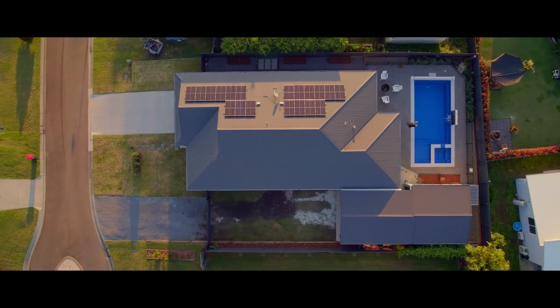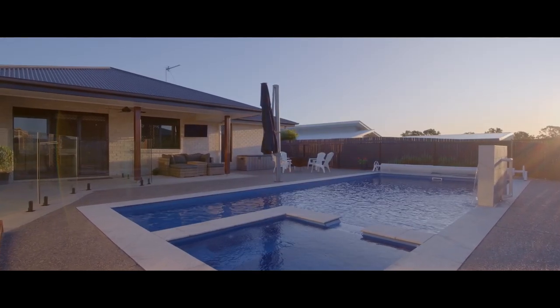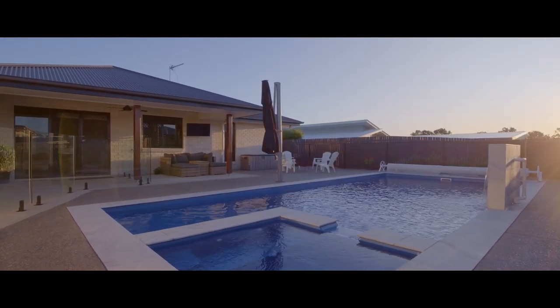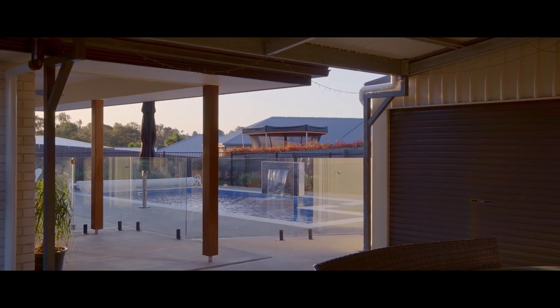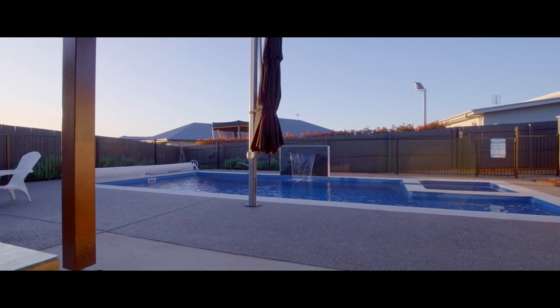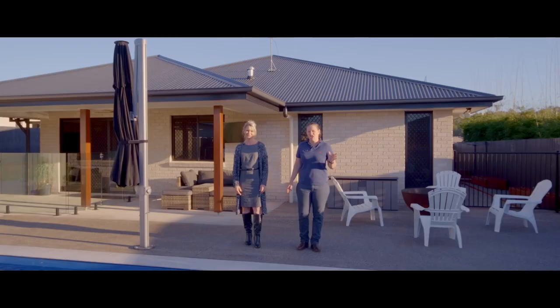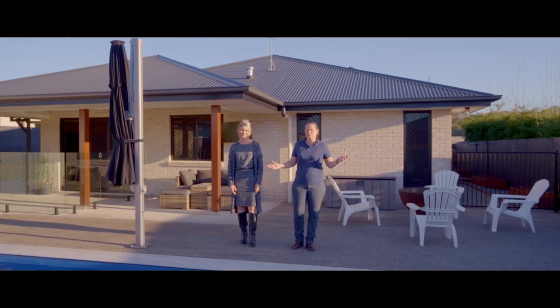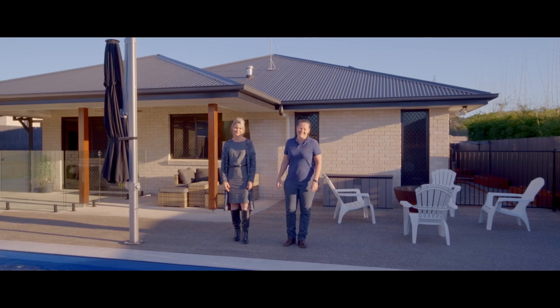There's so much on offer here. It's the perfect property for your kids and your pets. This wonderful resort lifestyle is easy care and low maintenance. There's an abundance of places to relax, entertain and unwind, and we're literally a few minutes to the heart of everything.